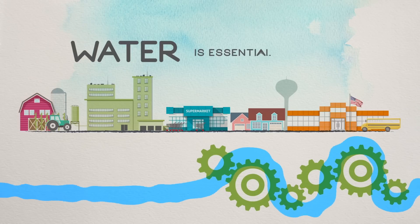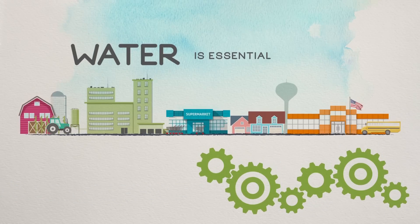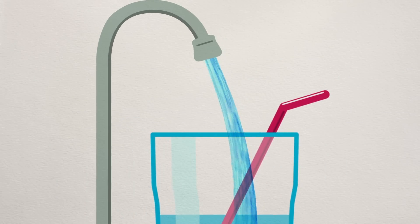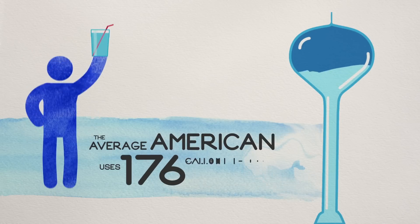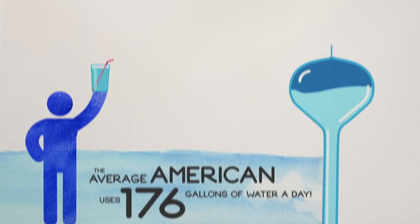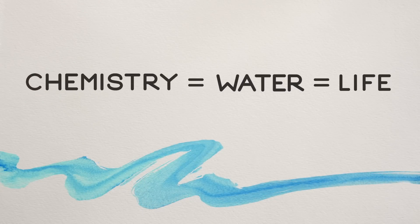Water. It's essential. Without it, our lives and our communities would grind to a halt. We need water that is clean and safe, and we need a lot of it. In fact, the average American uses 176 gallons of water a day. And while water is essential to life, chemistry is essential to water.